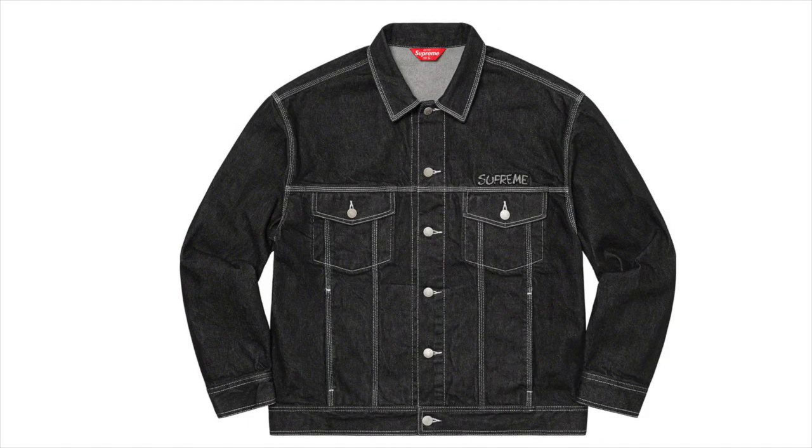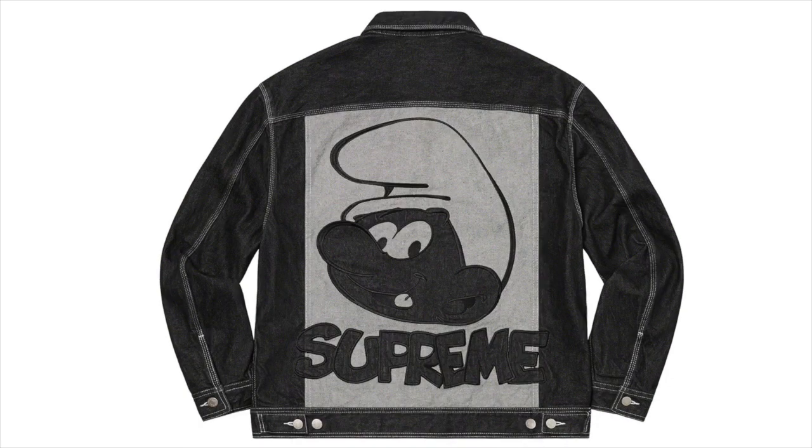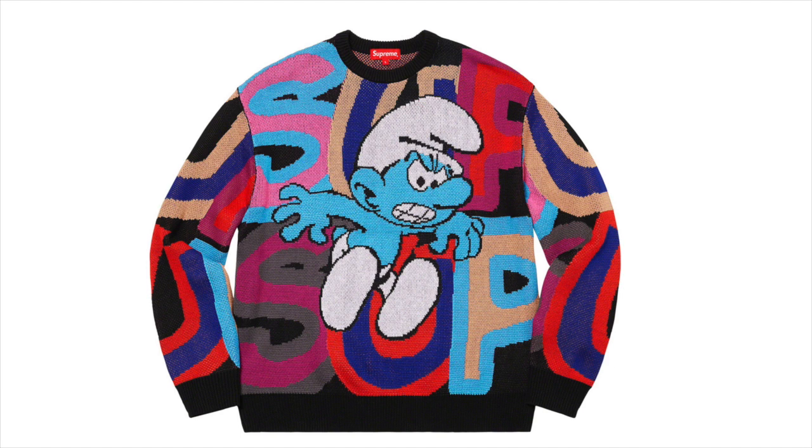The Supreme Smurfs Trucker Jacket is pretty nice in my opinion. I definitely like the back logo on it — I don't like the front that much, it's pretty boring as a standard Supreme trucker jacket — but the back actually looks pretty nice. I think they definitely missed out on the front, but this whole collab is pretty nice in my opinion. I feel like they absolutely killed it on the crewnecks.